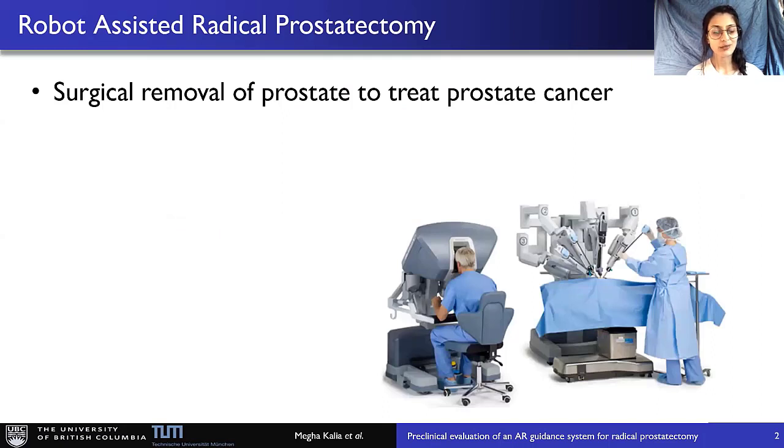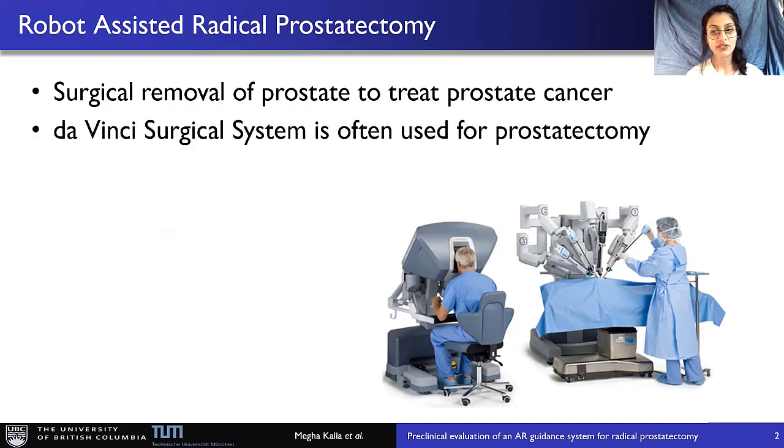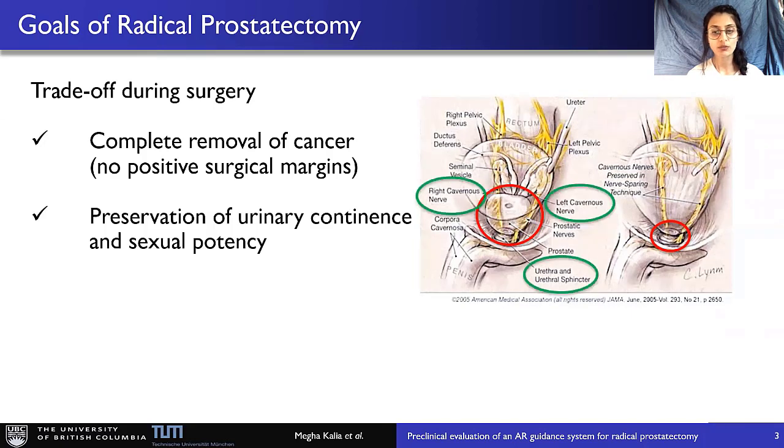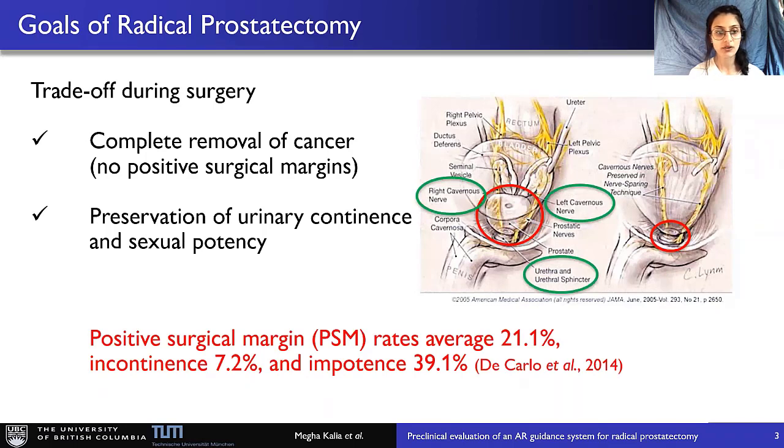Radical prostatectomy is a procedure where the whole cancerous prostate is removed from the body. Nowadays, most of the surgeries in North America are done with the Da Vinci surgical robot. The primary goal is the removal of the cancerous prostate, while the secondary goal is to preserve the encapsulated proximal structures responsible for sexual function and continence. In the endoscope camera image, the anatomical boundaries between these structures and the cancer regions are not visible, leading to significant rates of incomplete cancer removal, incontinence, and impotency.